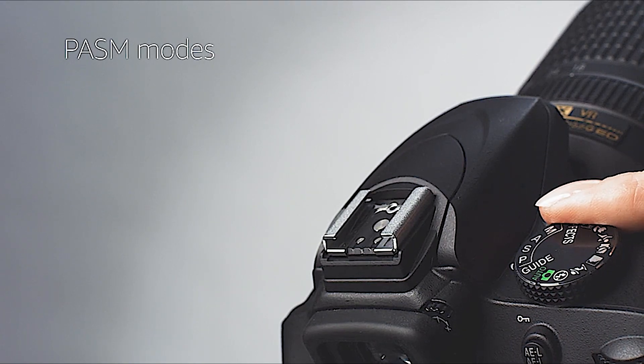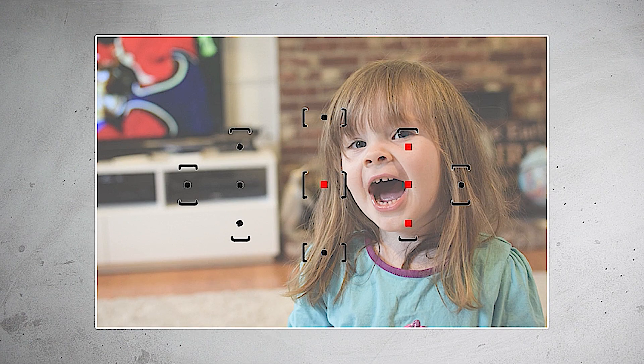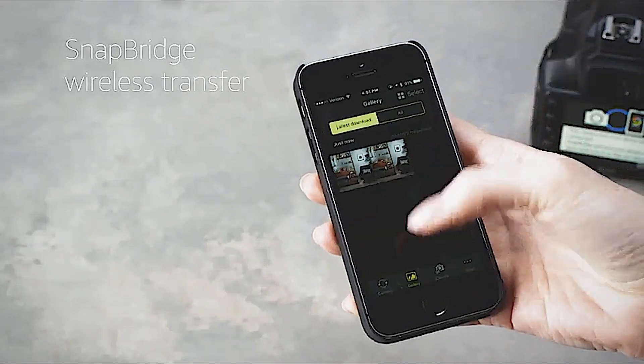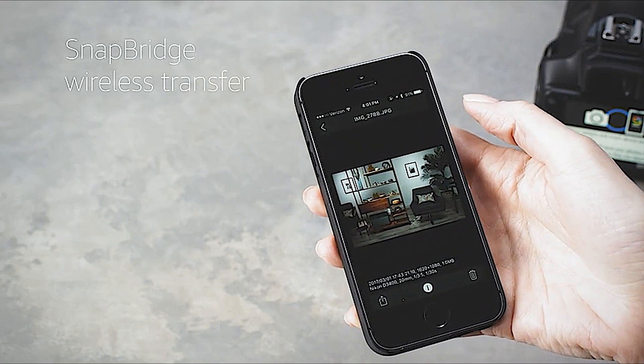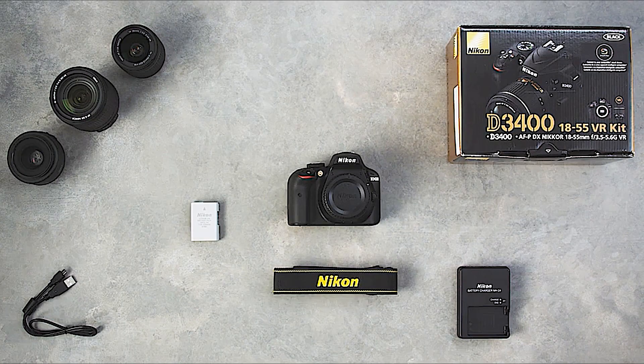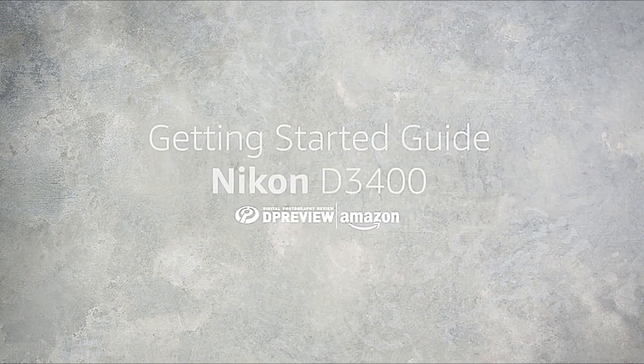For more advanced photographers, the PASM exposure modes will let you take full control of the D3400, including its 11-point autofocus system. Switch to continuous autofocus mode if you want to shoot moving subjects. The D3400 shoots HD video at up to 60p. The built-in Snapbridge feature will wirelessly connect your camera to your mobile device for photo sharing. For more in-depth information about the Nikon D3400, including a deep dive into all its key features, head to dpreview.com.